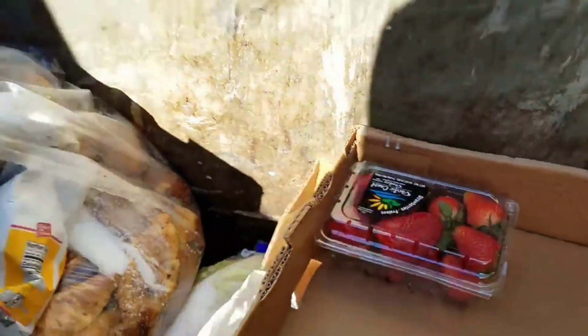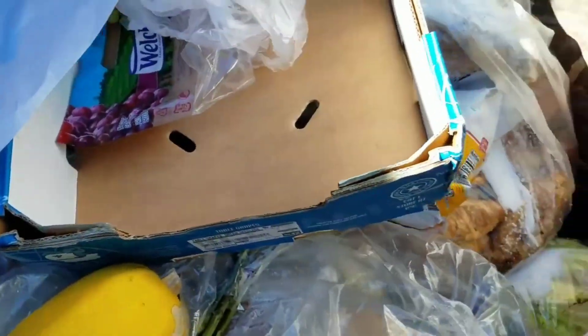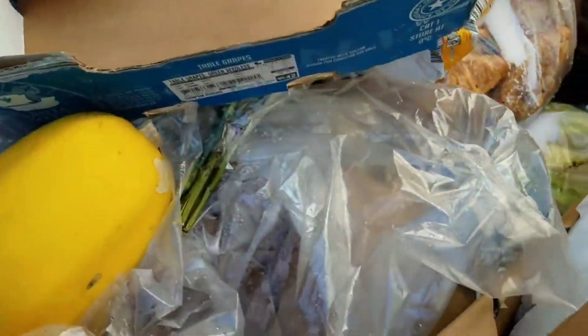We got strawberries — they actually look pretty good, most of them at least. Apples. Couple mangoes. One red potato.